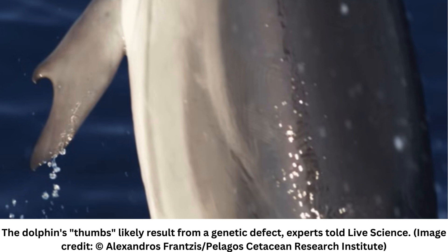Associate Professor Lisa Noel Cooper from the Northeast Ohio Medical University confirmed the genetic mutation theory to Live Science. She's quoted as saying: "Given that the defect is in both the left and right flippers, it is probably the result of an altered genetic program that sculpts the flipper during development as a calf."